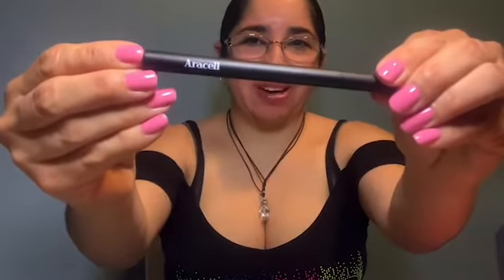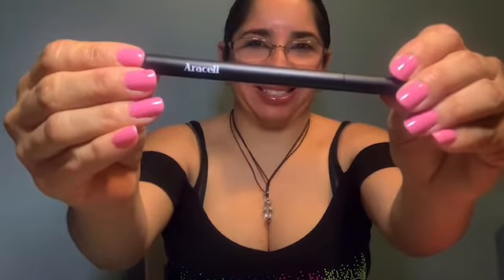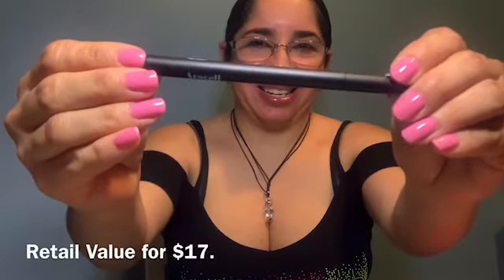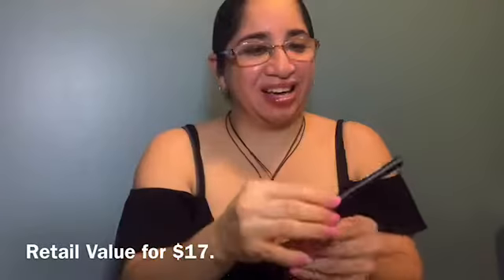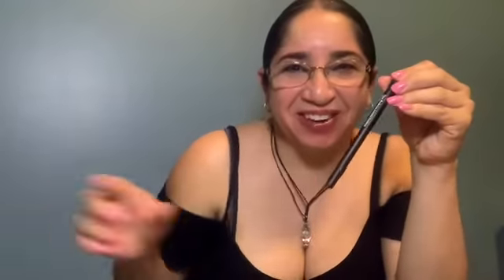Moving on to the next item. It's from Araceli — a black liner. It says 'Ojos Perfectos' liquid eyeliner, made in Germany. I don't want to open the eyeliner because I want to put this one in my first giveaway with my older subscribers, so this one is going to be there as well.